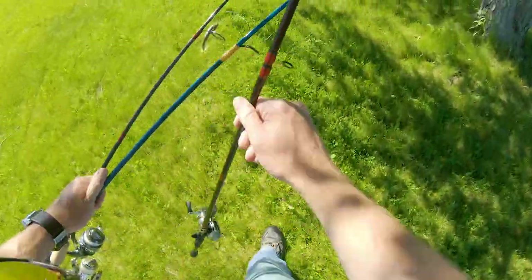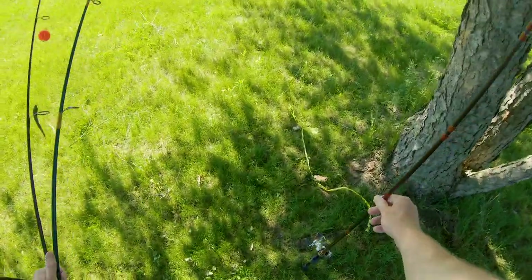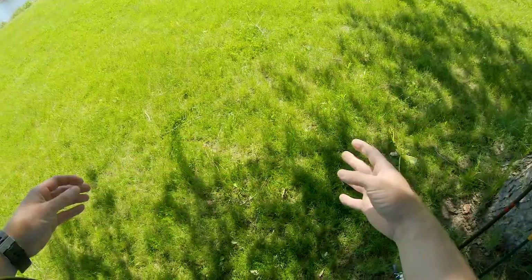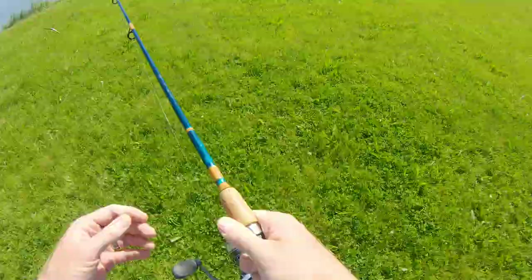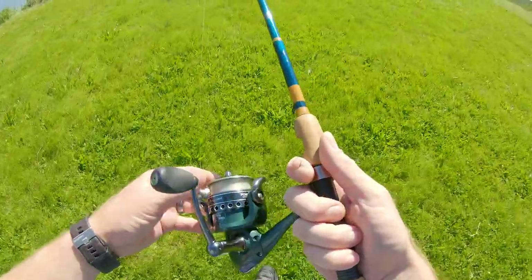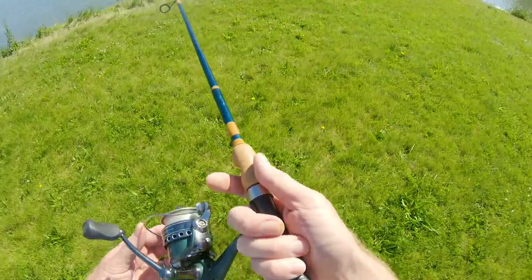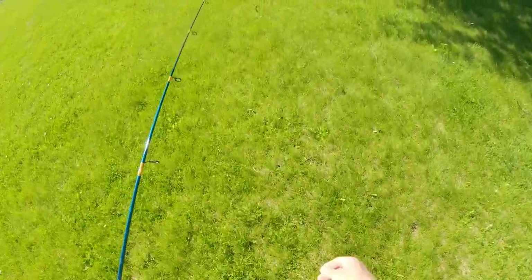Nice bass everywhere but they're all spooky. It's like they can hear me coming — I see them shoot out from shore. Bugs are everywhere, they're all in my business. Little gnats — could do without that. I'm going to try to cast out and get some of these fish that are 15-20 feet out from shore because the ones up next to shore are not having it. A couple of Hail Marys and then we're going to go.